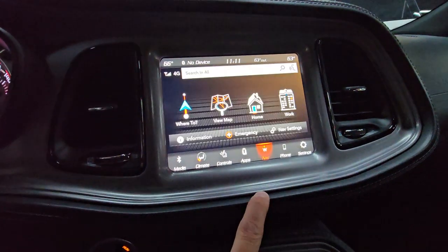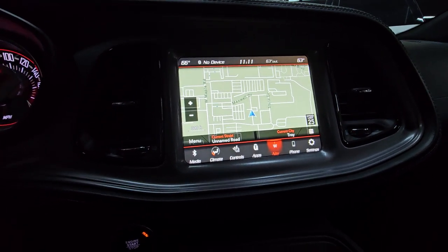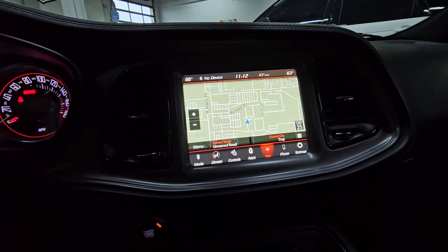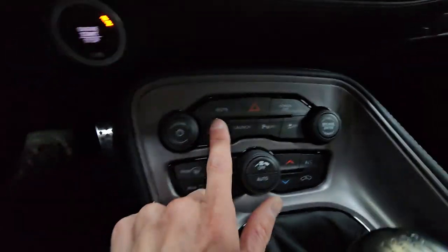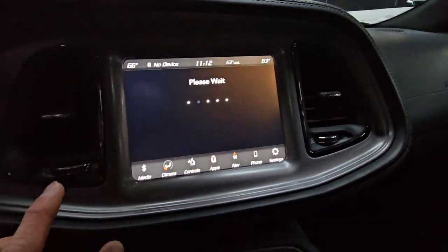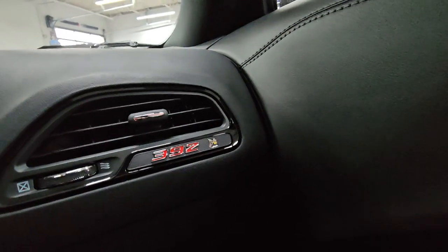It does have the factory-installed navigation system, so you can connect it to a smartphone and use Apple CarPlay or Android Auto. But just in case you go to Canada or another country, or your phone dies, you do have factory-installed navigation in here. You have launch control, driving modes, and all of that. You do have the SRT performance pages, which are definitely some fun toys to play around with.